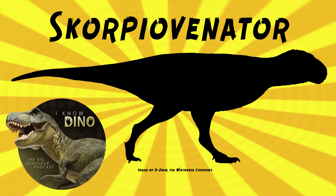Scorpiovenator was estimated to be 19.7 feet, or 6 meters long. Gregory Paul estimated it to be 24.6 feet, or 7.5 meters long, and weigh 1.67 tons. Another estimate in 2016 said that it was 20.3 feet, or 6.2 meters long.